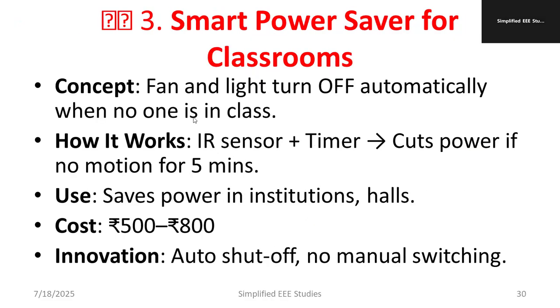The third project is a smart power saver for the classroom. The concept is that the fan and light turn off automatically when no one is in the class, because most of the time we waste electrical energy through lights and fans. Even when no one is there, lights and fans keep operating. To overcome that, we use this particular system.